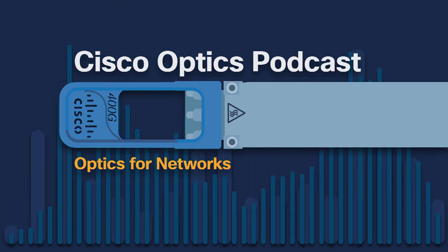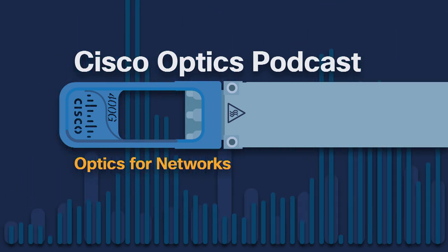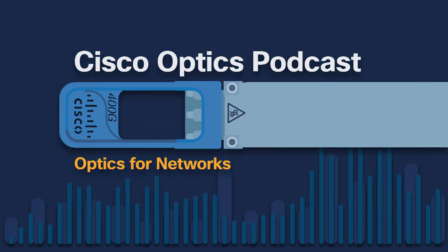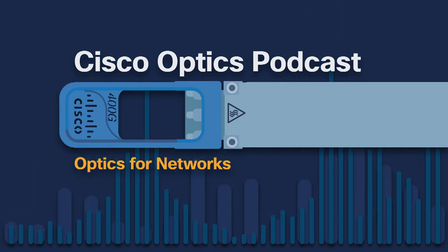This is the second part of a four-episode conversation with Ray. In this episode, we get into 10-gig pluggables and the drivers of next-generation technology. Check out the notes section for a detailed breakdown.